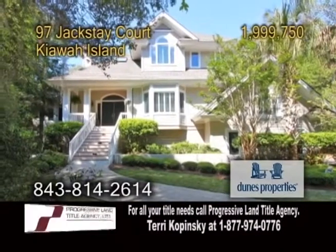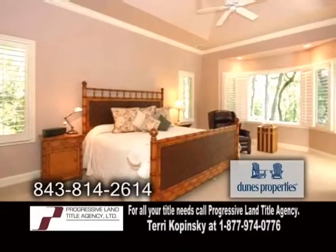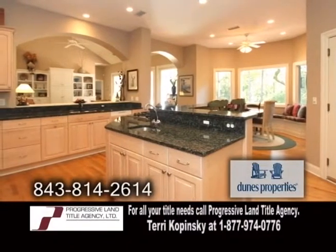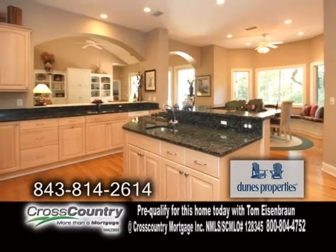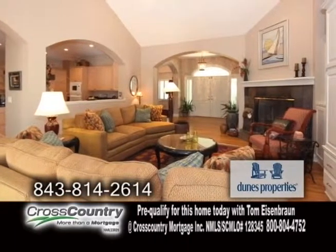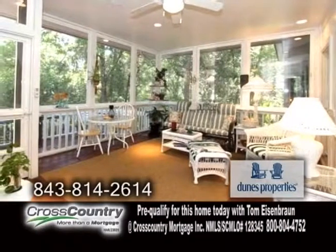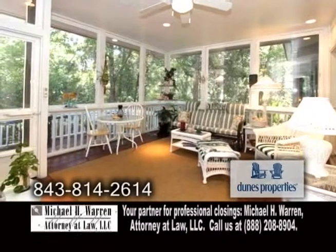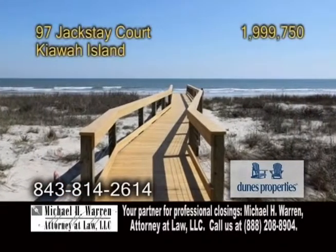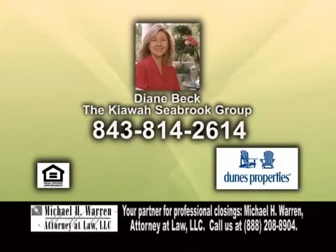A luxury home steps from the Atlantic Ocean on Kiwa Island. This home boasts four bedrooms and four baths. The expansive kitchen offers granite countertops, custom maple cabinets, hardwood flooring, and a large breakfast area. The vaulted living room showcases a fireplace and hardwood floors. Enjoy quiet evenings on the enclosed screen porch while listening to the wildlife habitat. Close proximity to the beach makes this home an ideal rental property. Contact Diane Beck for a private tour.